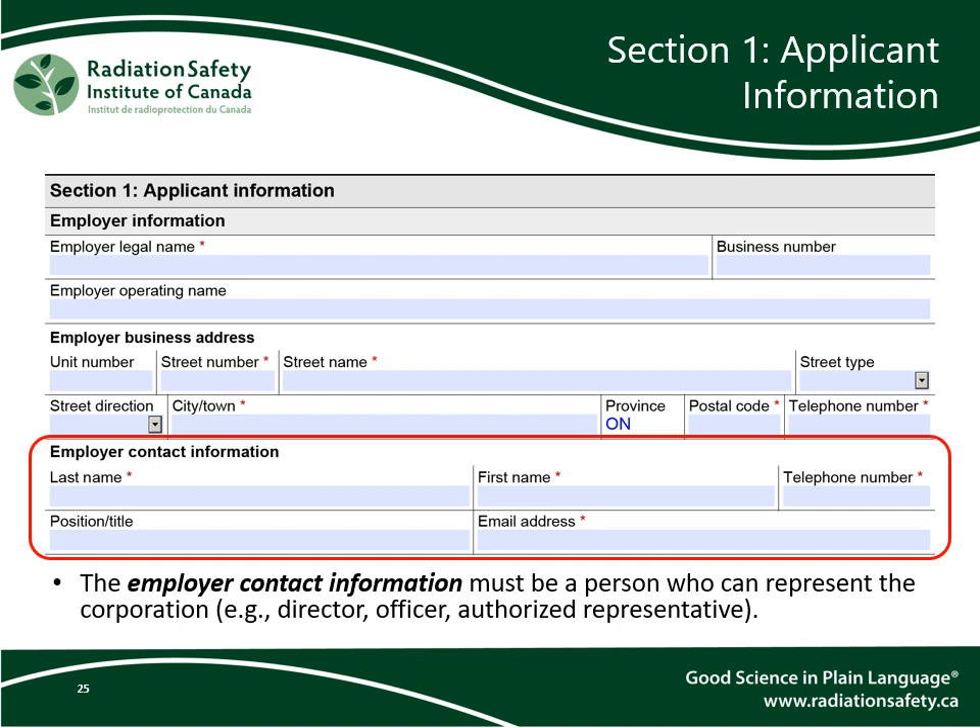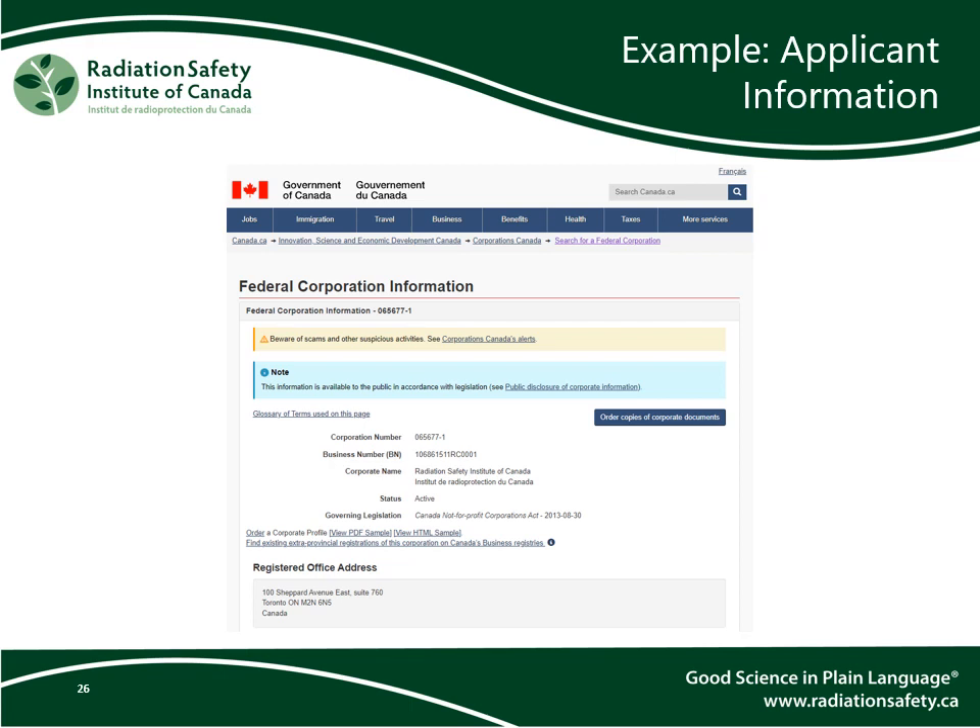The employer contact information must be a person who can represent the corporation — for example, a director, officer, or authorized representative. Here is the federal corporation information page from the Government of Canada. Using the information from this page, you can complete the application information section of this form.